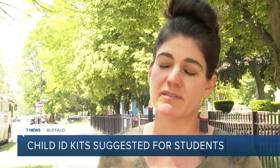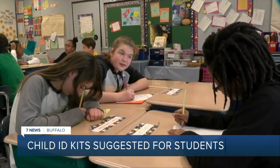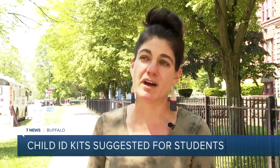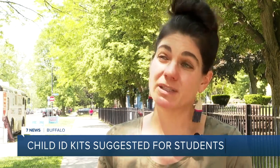Jessica Bauer Walker is a mom of two kids who attend BPS. She tells me she doesn't think this is a bad idea, but says the root of why children are going missing needs to be addressed. I think it can be a tool in our toolkit, but it's really important for us to have difficult conversations and to talk directly with our young people. A lot of times there's mental health issues, a student is in distress, a student is in conflict with a family member, so people need help.